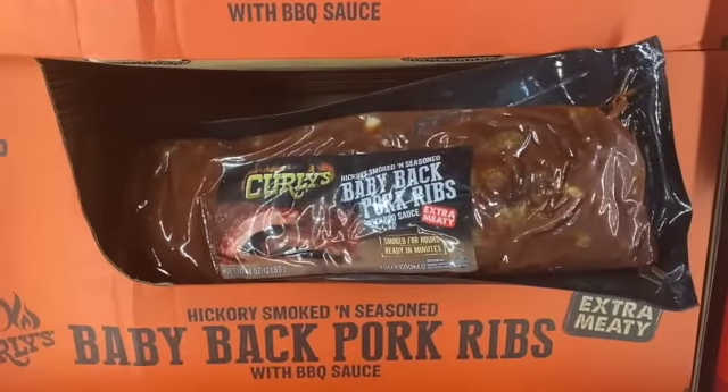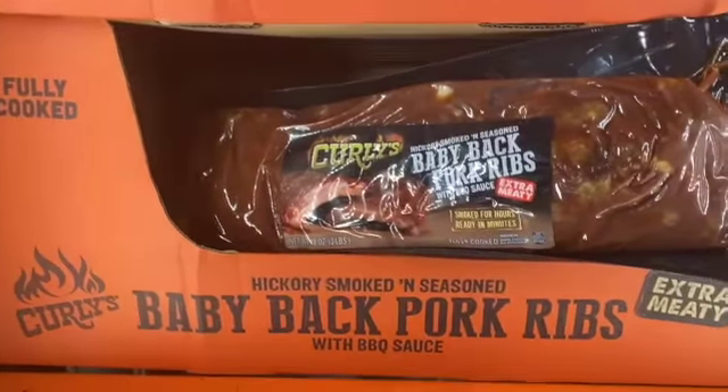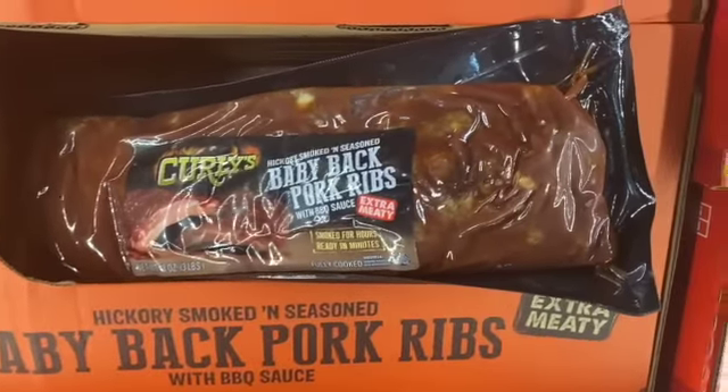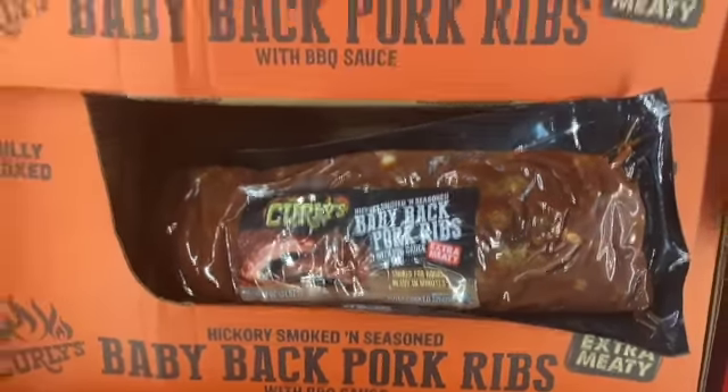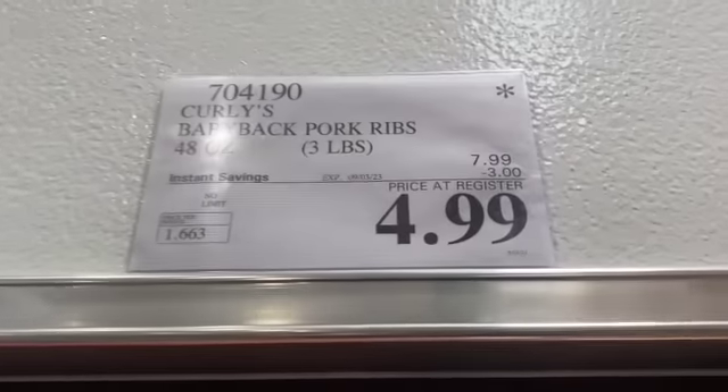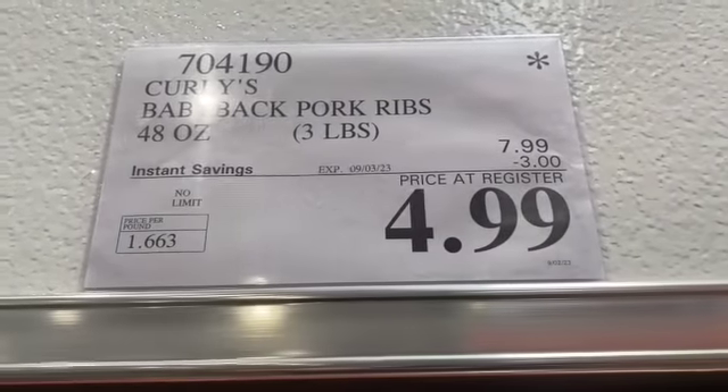4-pack 48-ounce Curly's Hickory Smoked and Seasoned Baby Back Pork Ribs with Barbecue Sauce, $7.99, take $3.00 off, $4.99.